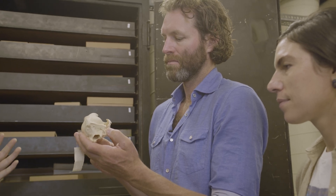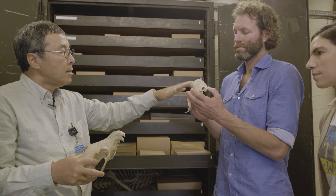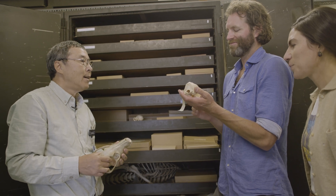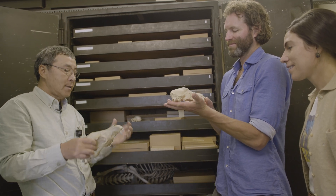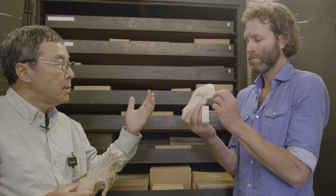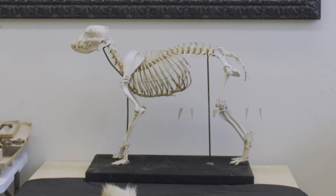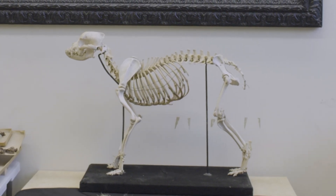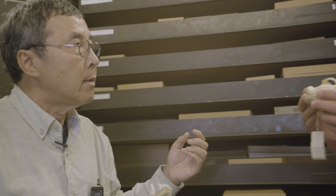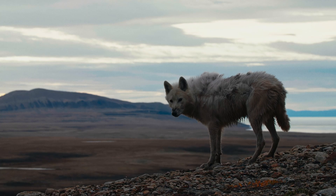Over time, domestic dogs have evolved to become progressively smaller, and also have a more prominent forehead. These prominent foreheads give them a more baby kind of look — more human-like, with eyes that are more forward-looking and larger. The reason we select these features is what we call the process of neoteny, the retarded growth of the species so that they actually mature early. We select individuals that are young and cute compared to the big, fierce wolves.